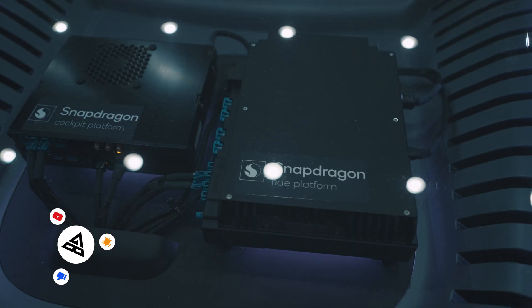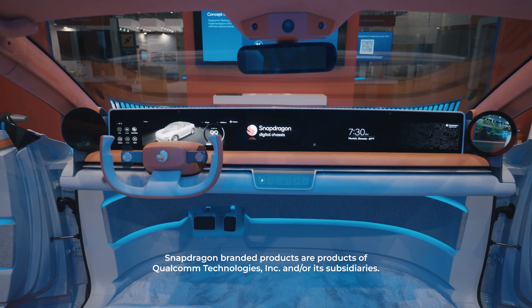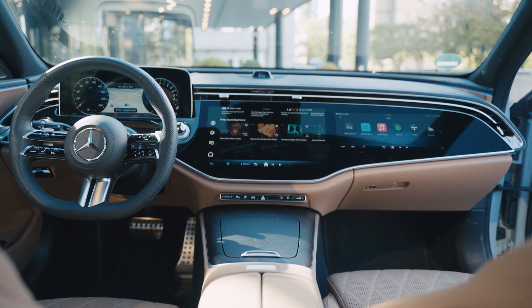Cars are getting smarter and smarter, but how much smarter are they actually getting? I'm here with Qualcomm to check out Snapdragon digital chassis to see how much smarter they're getting and what's in store for us in the future. To fully demonstrate what the Snapdragon digital chassis can currently do, I'm sat in the latest Mercedes-Benz E-Class to show you exactly that.